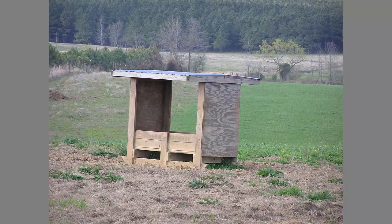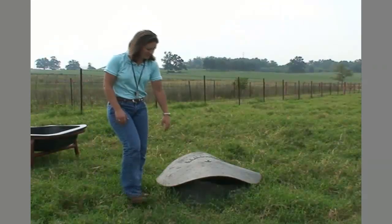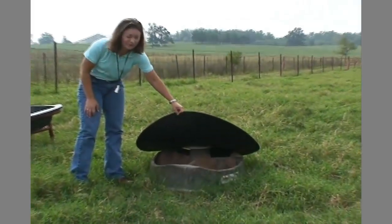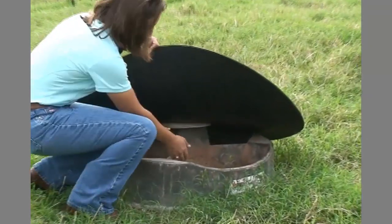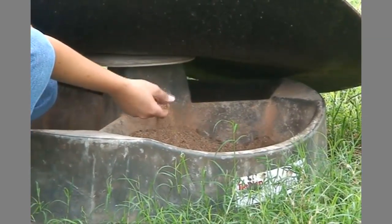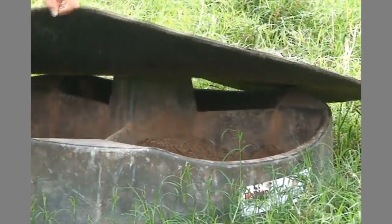However, in the case of metal, corrosion can be a concern. It's very important when you select a mineral feeder to make sure that it's going to protect the mineral and vitamin supplement from the weather. Typically, we're going to want to have a covered top, and it's also important to make sure that animals are not going to be able to waste the mineral in the feeder.